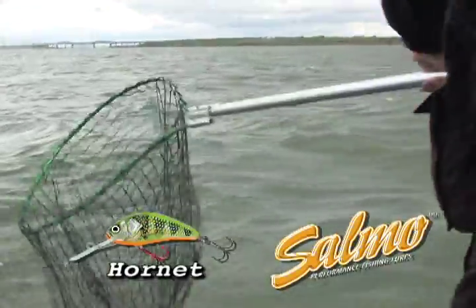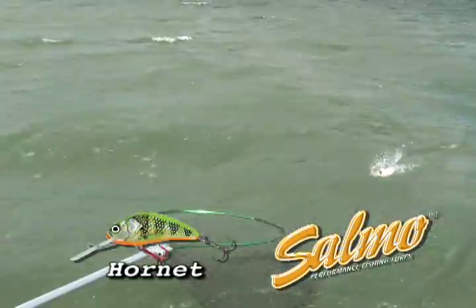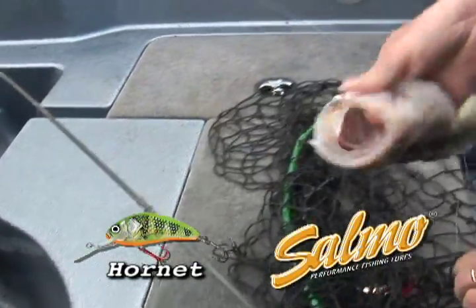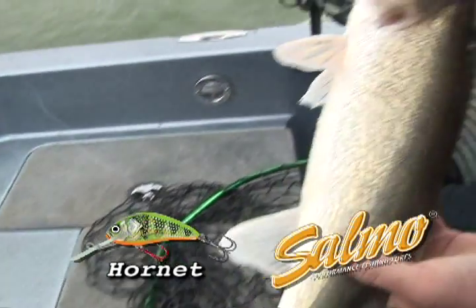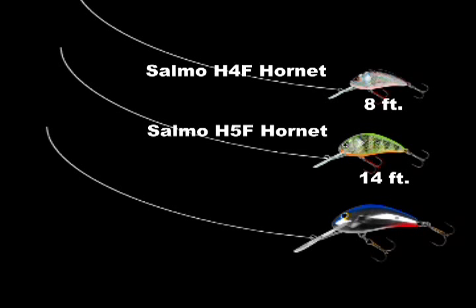One of the biggest deals in contour trolling like this is just to get a bait that is going to run true every time. These fish are hitting them — there's no doubt in your mind. That rod is just banging. The Salmo H4F Hornet will reach down to depths of 8 feet. The Salmo H5F Hornet will reach nearly 14 feet. The Salmo H6F Hornet will reach nearly 18 feet using 10 pound fire line.